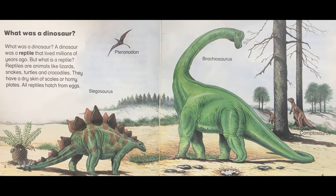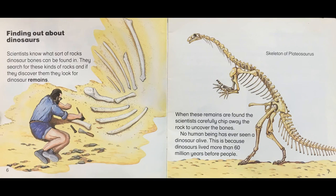Stegosaurus, Pteranodon, Brachiosaurus, Camptosaurus. Finding out about dinosaurs. Scientists know what sort of rocks dinosaur bones can be found in. They search for these kinds of rocks and if they discover them, they look for dinosaur remains.